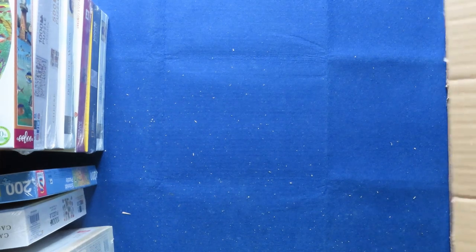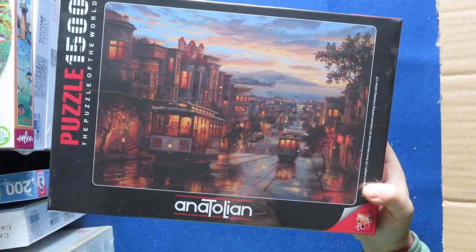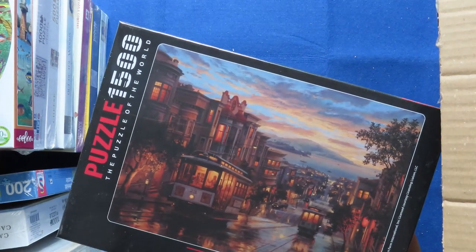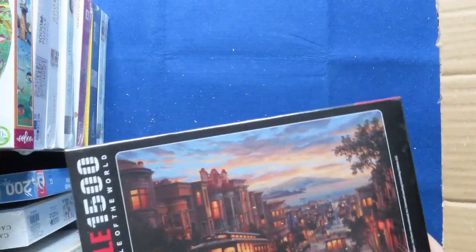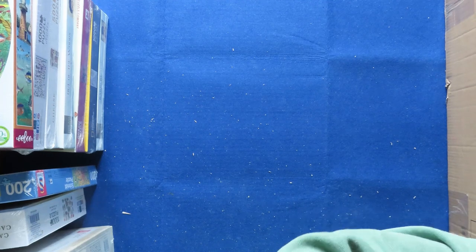Anatolian — this one is San Francisco, 1500 pieces. Anatolian is a brand from Turkey. I've bought some but haven't yet done any of them. They're a little heavier than others — maybe the cardboard is thicker or something. We will see when we make them.